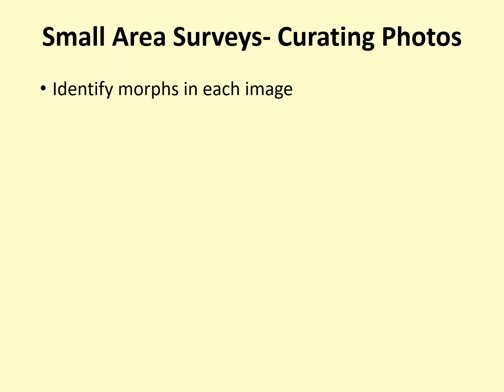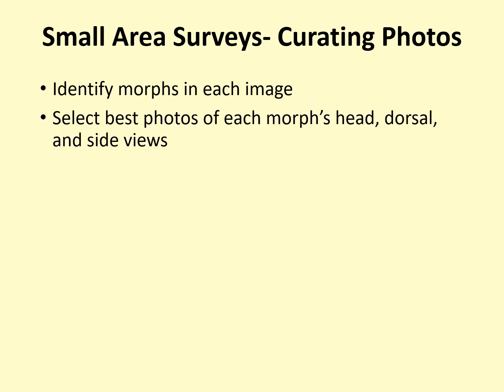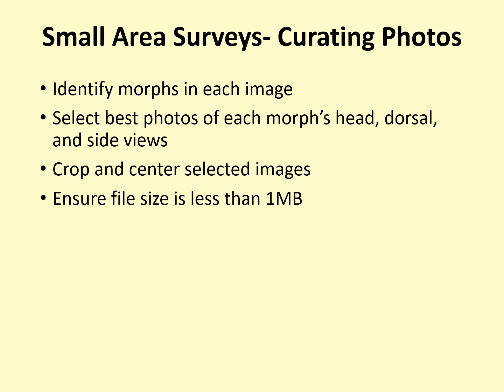After you have identified all your morphs, select the photos you will submit to the Bumblebee Brigade website. These should be the photos that provide the most identification information. Ideally, we want to see a photo of the head, dorsal or back side, and side views of each type of bee. Once you have done that, crop and center the selected images so that your bee is prominently visible in the photo, preferably in the center, although we know that might not always be possible. Please be sure that the file size is less than one megabyte — after cropping, that is usually not a problem.